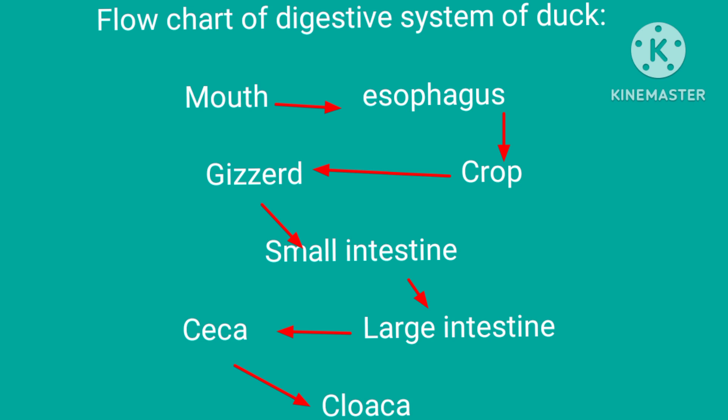The flowchart of the digestive system of duck has been shown here. As you can see, mouth leads to esophagus, esophagus leads to crop, crop leads to gizzard, gizzard leads to small intestine, small intestine leads to large intestine, large intestine leads to ceca, and ceca leads to cloaca.